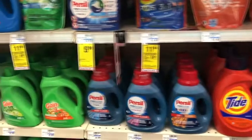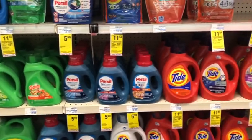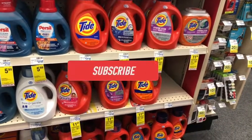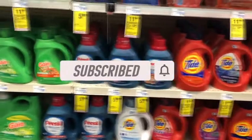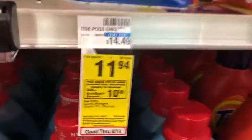Hey guys, welcome back to my channel. Thanks for tuning in to another video. I'm in CVS to do my second haul for this week, August 1st through the 7th. If you're new to my channel, welcome — please consider hitting that subscribe button and joining my coupon family. If you're a returning viewer, thank you. Let's go ahead and jump right in and get started.